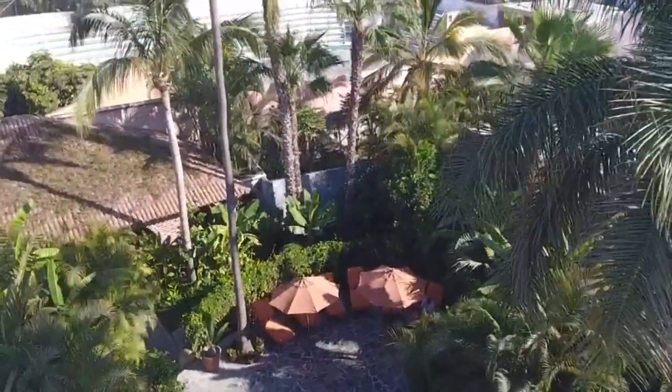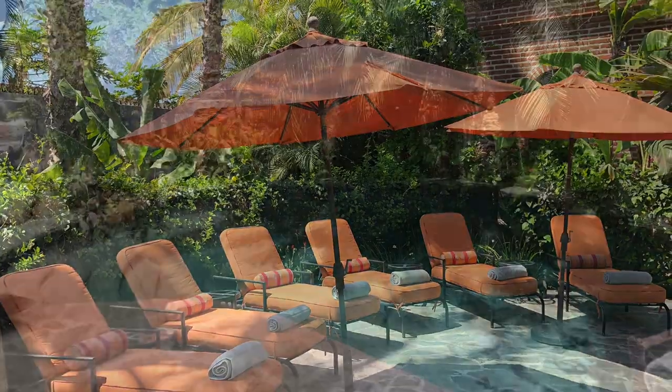This oasis in the heart of the historic zone enjoys lush gardens, flowering plants and mature palms. The pool area is private and comfortable year round.